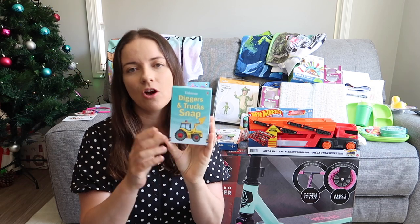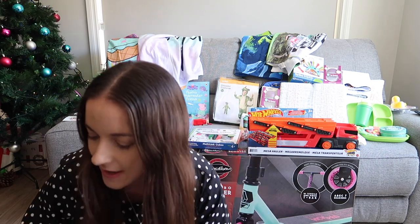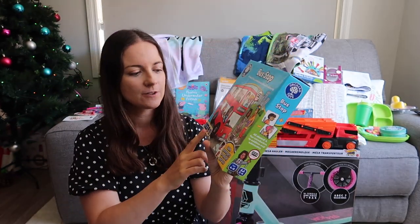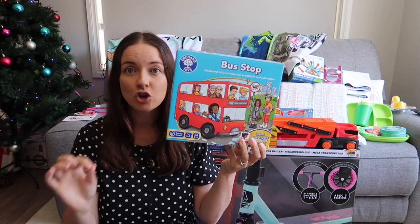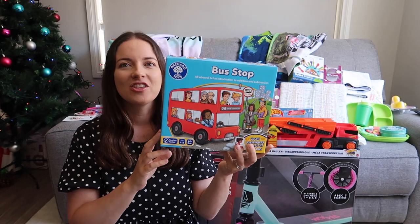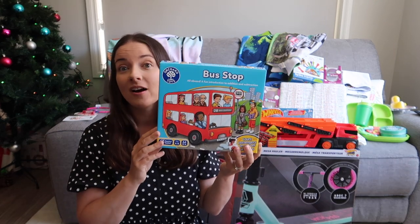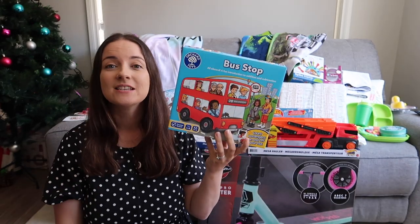Most of these I got from Amazon — I bought a heap during the Black Friday sales and found they were on great discounts. For my five-year-old, we love Orchard Toys, and this is the Bus Stop game — an addition and subtraction activity for ages four to eight, two to four players; you count the passengers on and off the bus. We also have Shopping List, Shopping List extended, and Dottie Dinosaur, which both kids really enjoy.